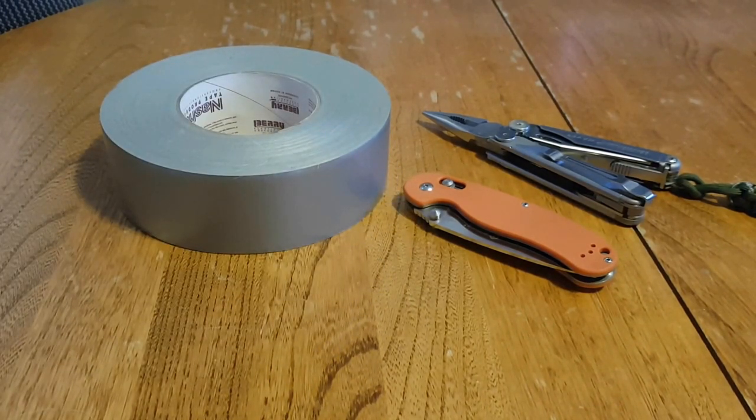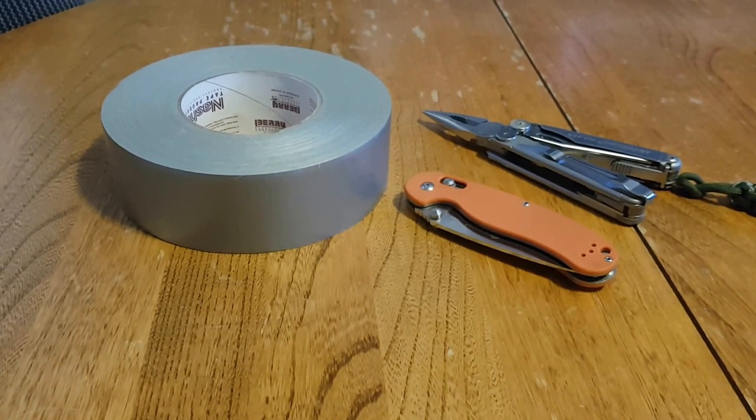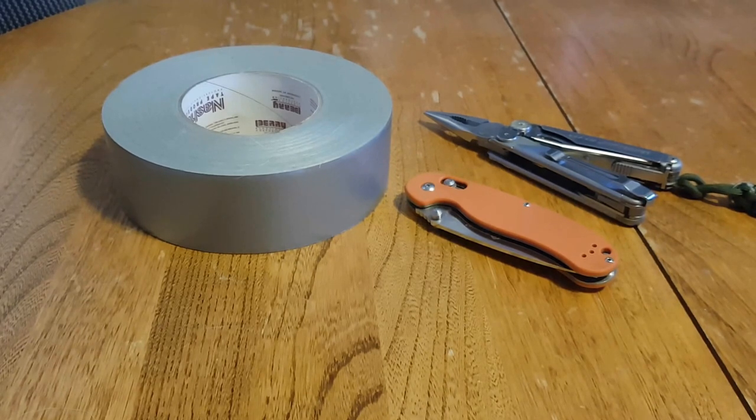Duct tape is handy for gear repair. I've ripped open my knee in the wintertime and patched up my jeans. Blew out a crotch on a trail and patched that up so it wouldn't get worse. Had to do minor repairs on my truck, and I've even sealed up a gash on my hand that was bleeding everywhere — just put duct tape on it since I didn't have a first aid kit.